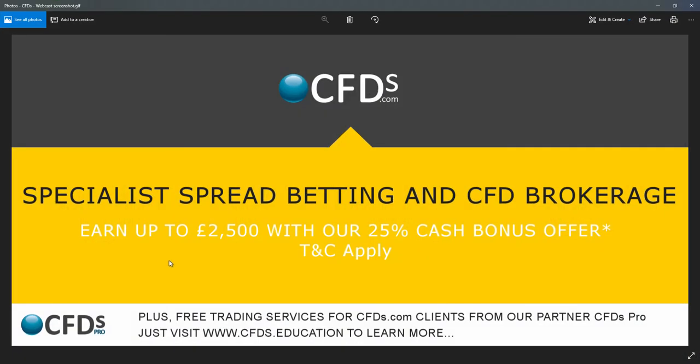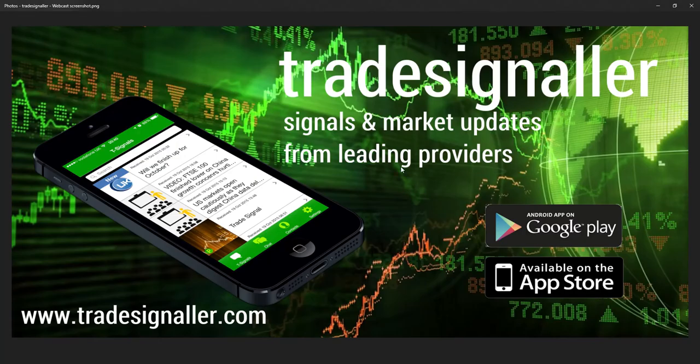Please be sure to visit cfds.com and take advantage of the bonus there. Please also be sure to visit TradeSignal and download the latest app. Goodbye now.